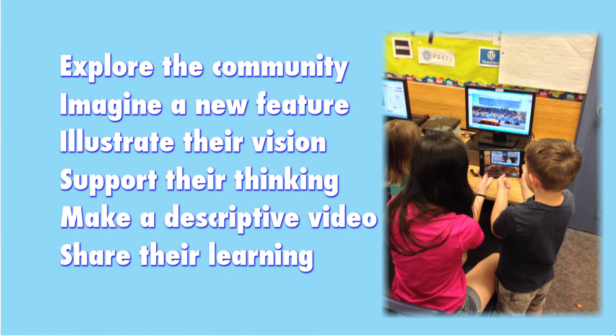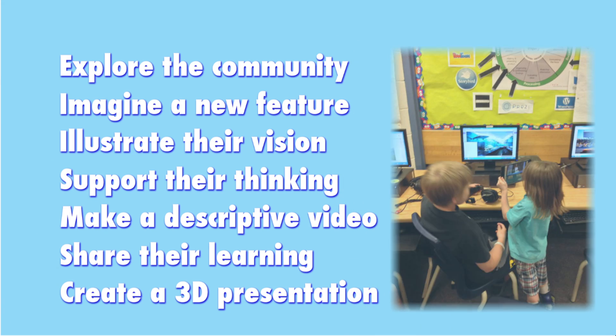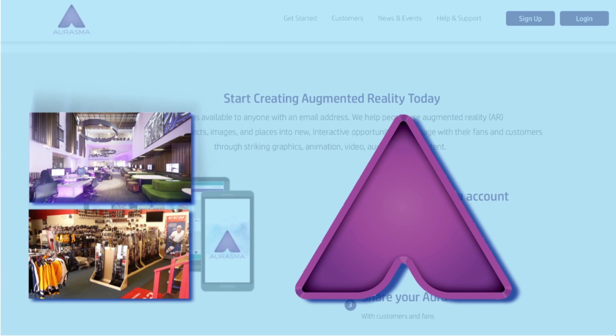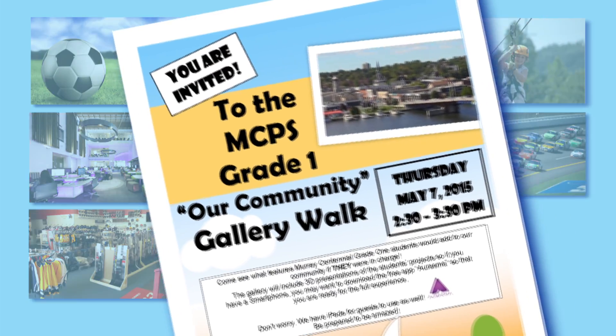Students shared their learning with one another. Then each created a 3D presentation — an augmented reality view of their particular project — using the Erasma application. Erasma uses trigger images to power its multimedia magic. These pictures, along with the students' own drawings, had the makings of an excellent art fair, the team decided. So the gallery walk was born.